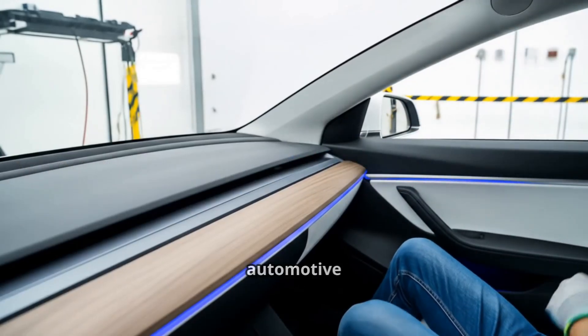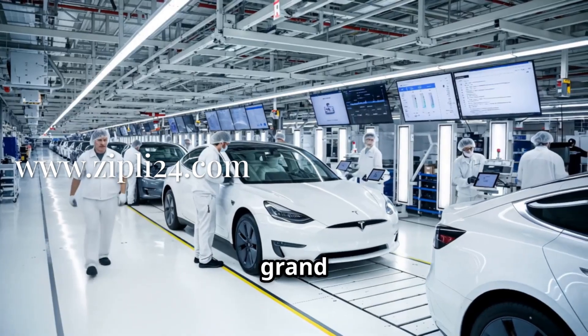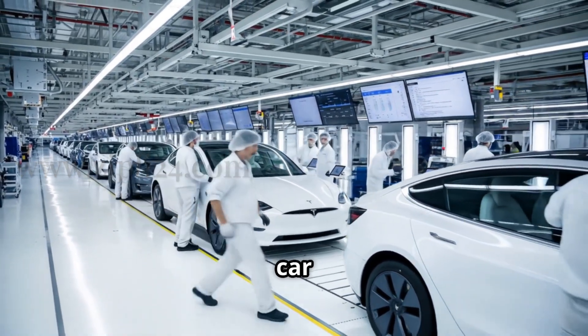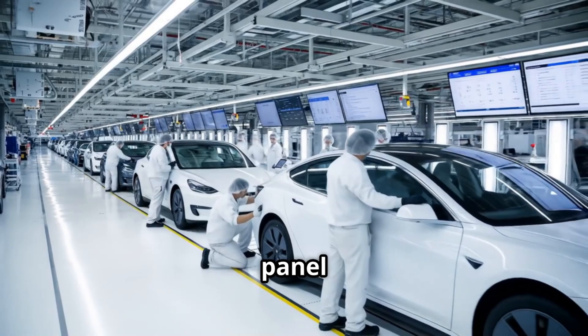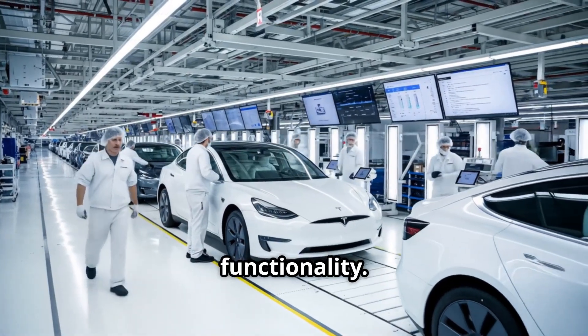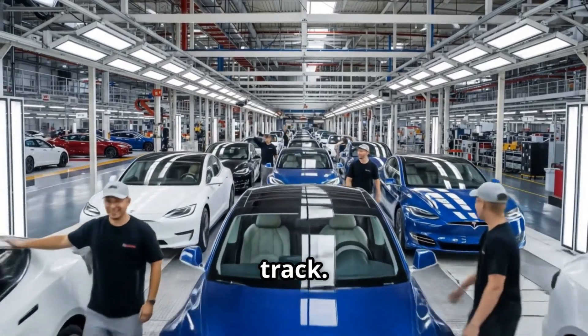It's like watching the future of automotive technology unfold right before our eyes. And for the grand finale, we're at the end of the line where each car goes through its final inspection. They're checking everything from panel gaps to software functionality. Then, the moment of truth — the car rolls off the line and onto a test track.